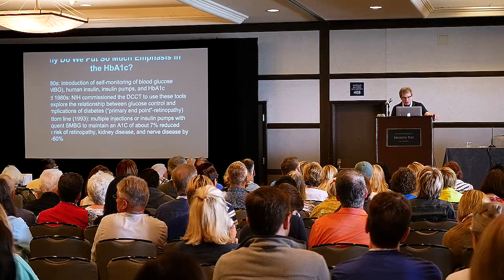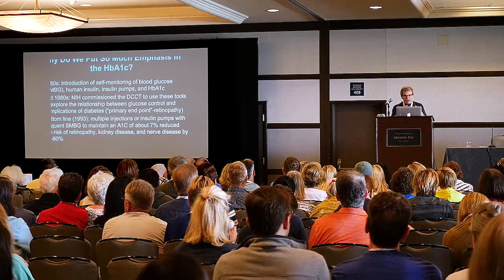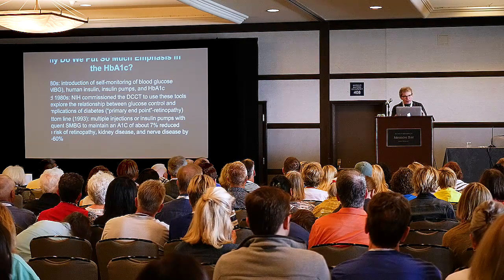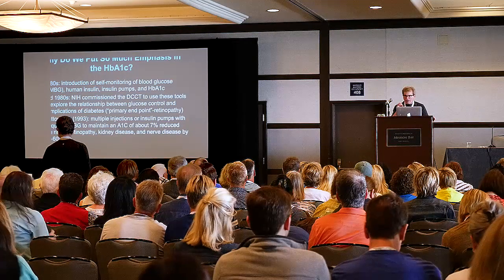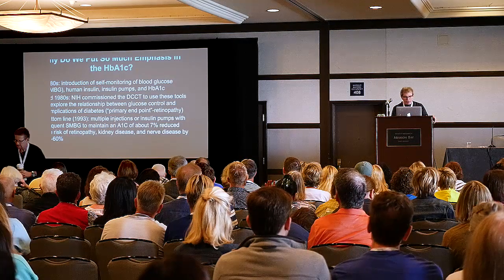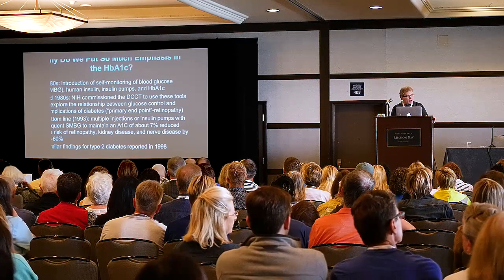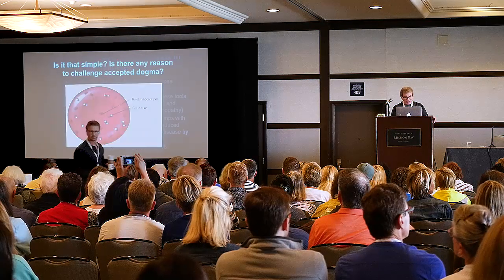Knowing that A1C was important — and it's important to know for this audience that there were really two groups of people in that study. One group with newly diagnosed diabetes with no retinopathy. Another group with, on average, about eight years of diabetes who had a little bit of retinopathy. In both groups, there were dramatic improvements. And later that decade, the same findings were shown for type 2 diabetes.